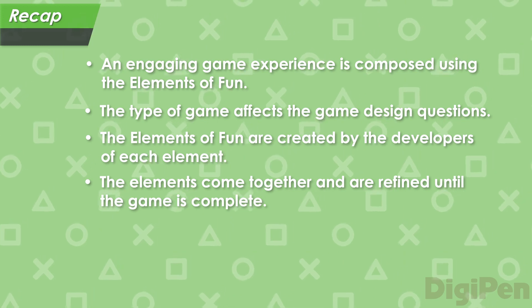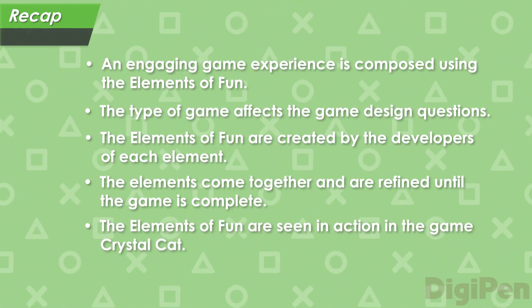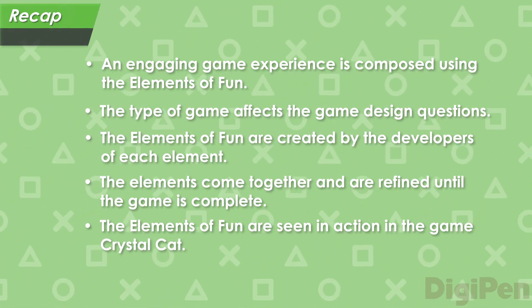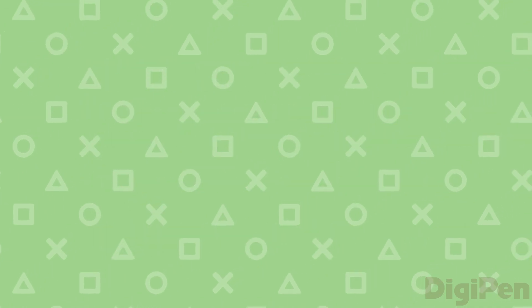Finally, we looked at the game Crystal Cat, and how it incorporates all the elements of fun. We played it with a few different changes to its movement speed, jump speed, and gravity numbers. In the next video, we'll take a closer look at the movement speed number, and the effect it has on the experience of playing Crystal Cat.